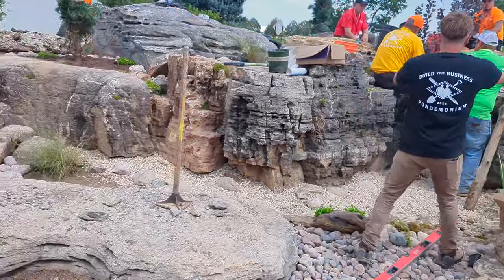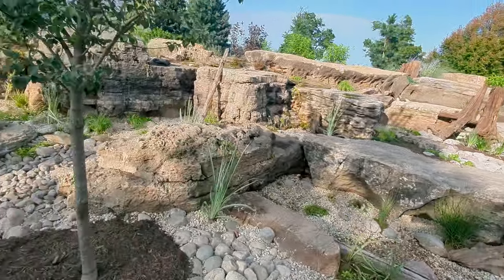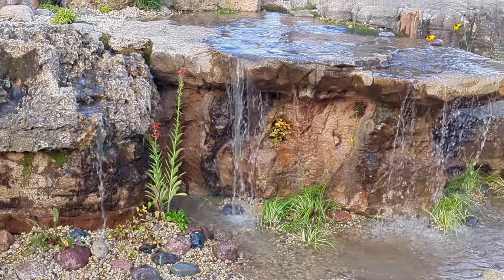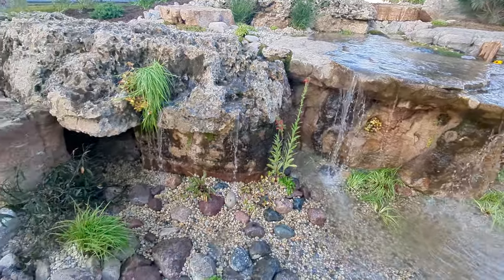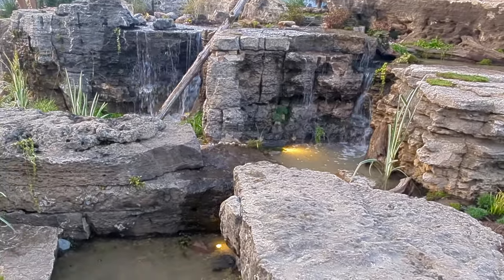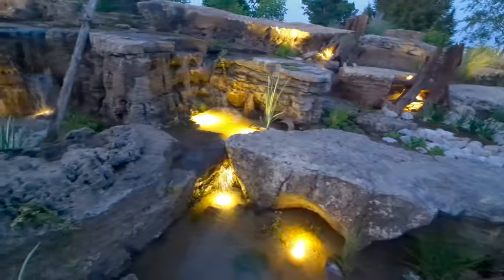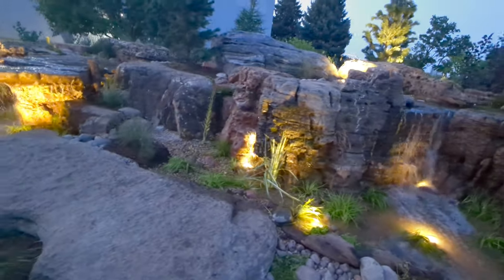First they put the liner down, they put the boulders in place, then they fill it with smaller rocks and gravel. They put plants in there and then they add the water. I asked them — this was six tractor trailers of stone. And then it looks beautiful at night with all the lights. I wonder if I could build one of these at Holt Nurseries.